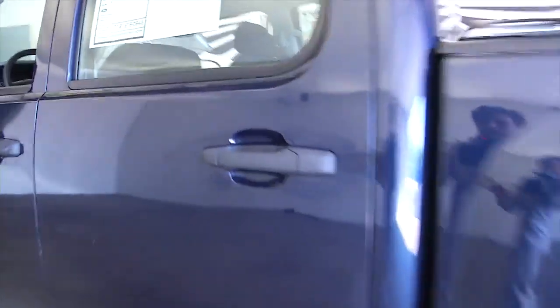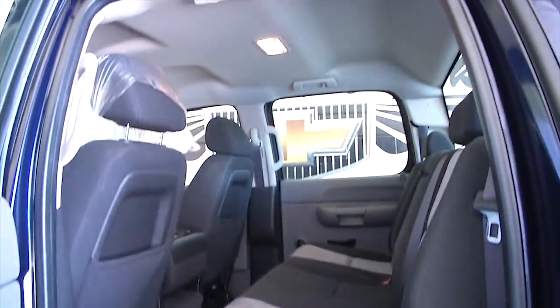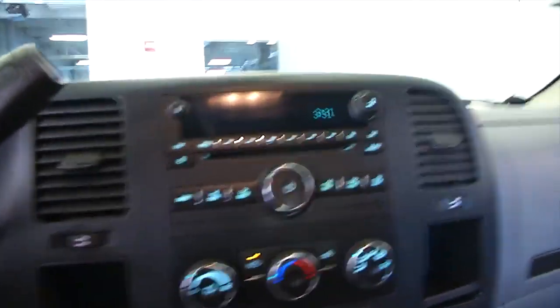You saw the bed liner, you see the tonneau cover. It is a crew cab with cloth interior, manual windows, and manual seat adjustments — that's standard on a work truck.